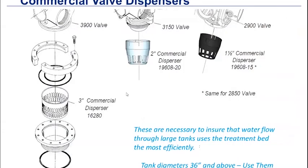We have commercial valve dispensers. Dispensers are really good for larger softening tank applications — they disperse the water outward and evenly over the resin bed to help manage potential channeling issues. We have one available for the 3900, 3150, and 2900, and the 2900 dispenser is the same size as the one for the 2850. They are appropriate for 36-inch tanks and above — it's really absolutely essential on 36-inch diameter tanks and larger because we need to get that flow spread laterally down through the unit.